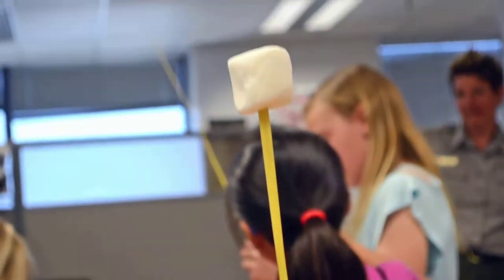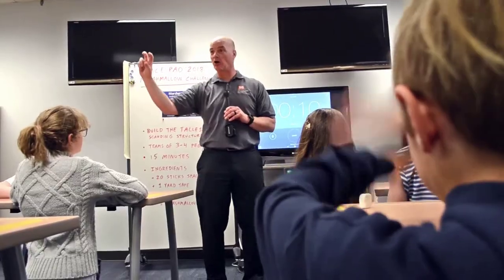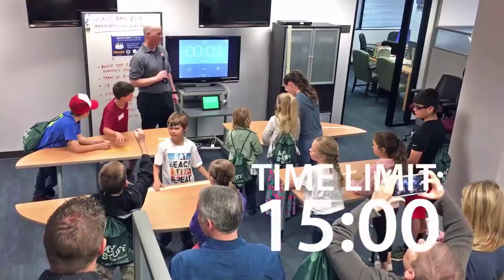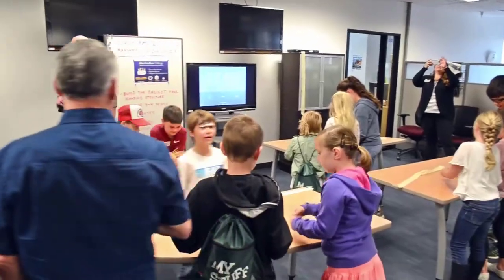And at the very top needs to be the marshmallow. The marshmallow goes on the top. We're going to give you 15 minutes. Three, two, one — start building.